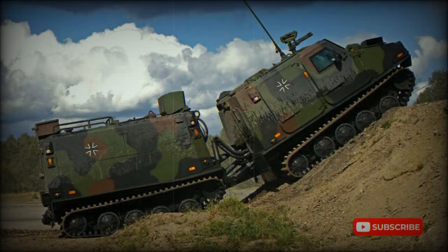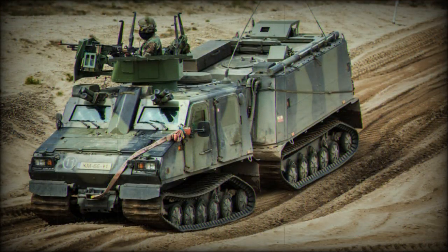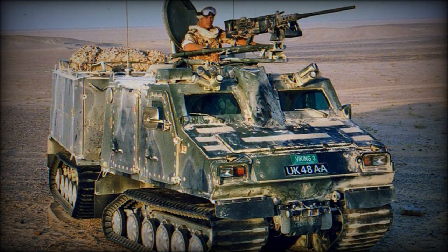The BVS-10 provides all-round protection against 7.62mm ball rounds. The vehicle retains mobility even if a track is damaged by an anti-personnel mine. Optional add-on armor makes it invulnerable to 7.62mm armor-piercing rounds.